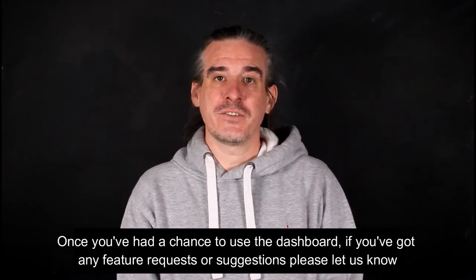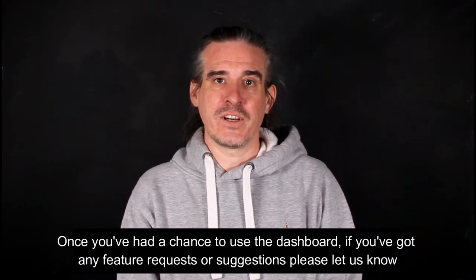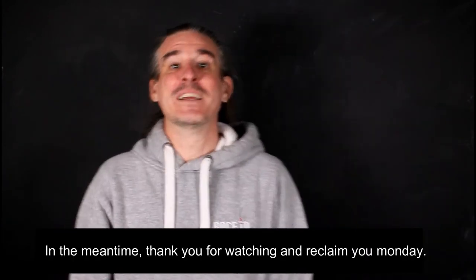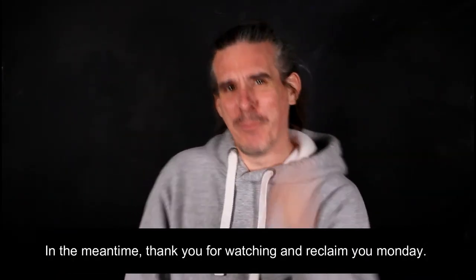Once you've had a chance to use the dashboard, if you've got any feature requests or suggestions please let us know, or if you'd like something completely bespoke, we'd be happy to help. In the meantime, thank you for watching, and reclaim your Monday!